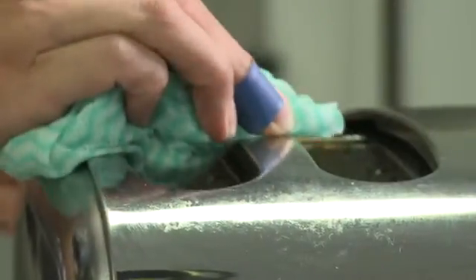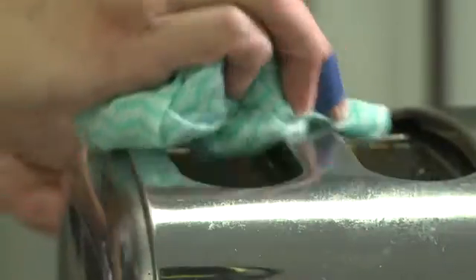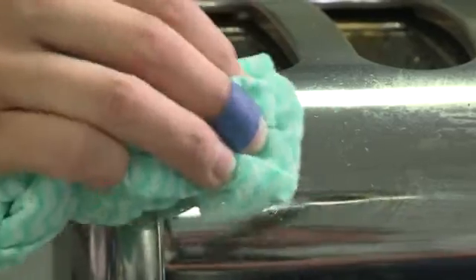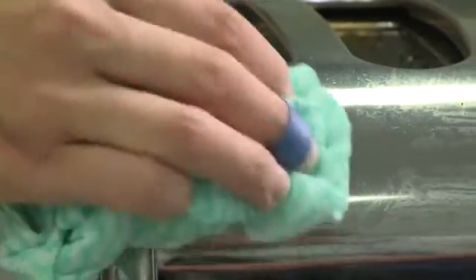We must keep any cuts and abrasions clean, and covered with a proper dressing such as a plaster or bandage until it's healed, and we must avoid contact with other people's wounds or material contaminated from wounds.